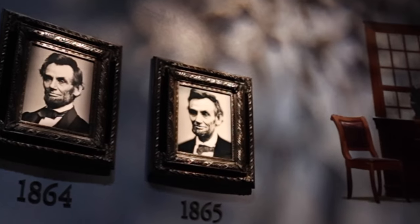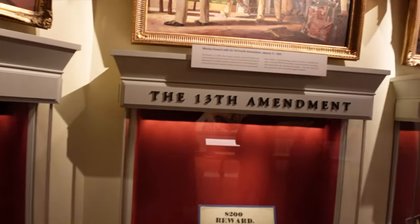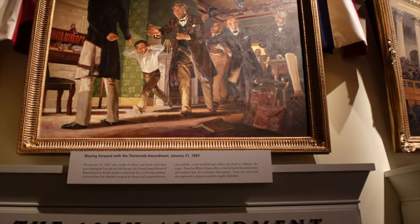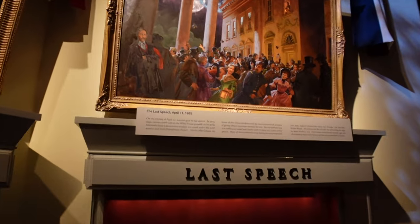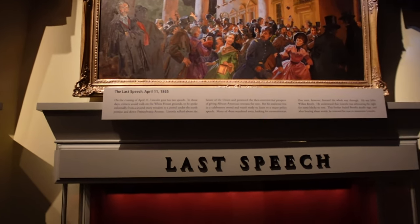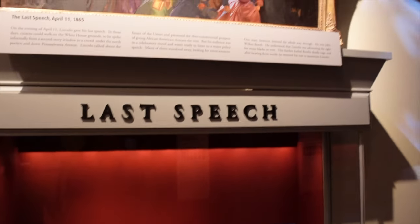He's re-elected in November of 1864 and goes on to pass the 13th Amendment in January of 1865. Probably one of the most important things he does with his presidency is pass the 13th Amendment. His last speech is April 11th, 1865, and Booth hears that speech. Booth says to himself, 'That's the last time the president will ever speak.'